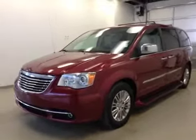This is stock number B41775, a 2011 Chrysler Town & Country, 4-door minivan. Exterior color is deep cherry red.